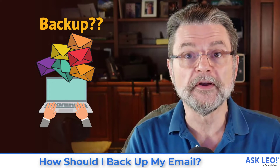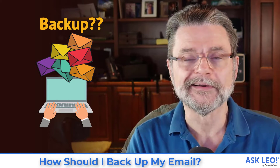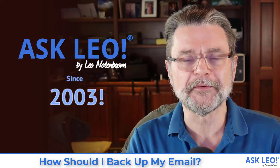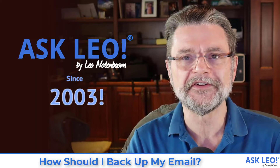Hi, everyone. Leo Notenboom here for Askleo.com, where I've been backing up email and helping people to recover from lost emails since 2003.